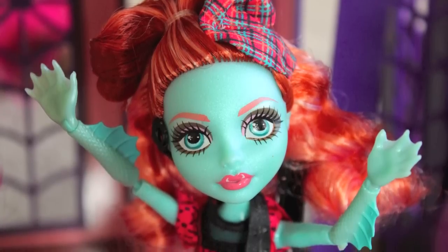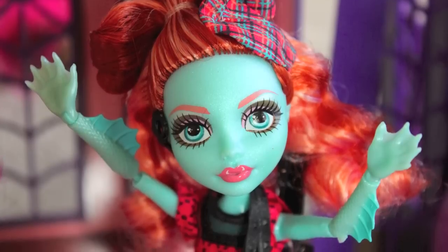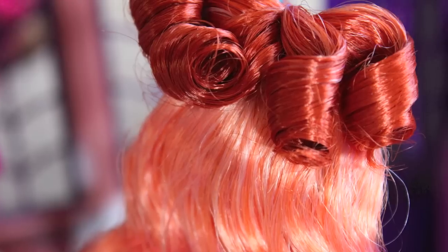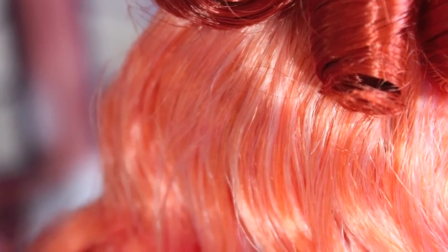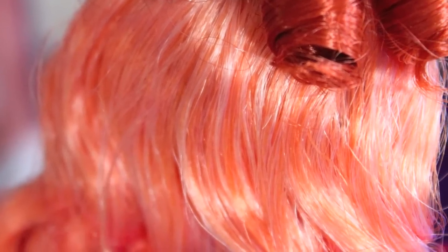Her hair is a shade that I don't think we've seen on Monster High dolls. It's red, ginger, however you want to describe it. And then there's kind of a light peachy color in the back that goes really well with the dark red.